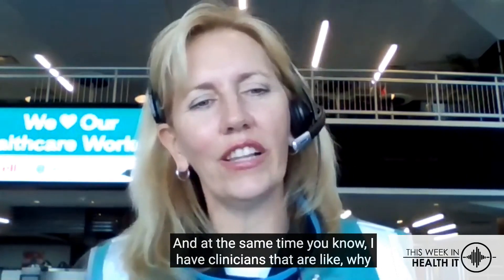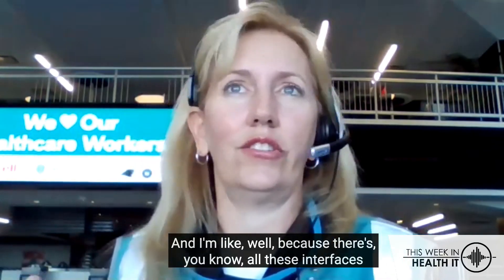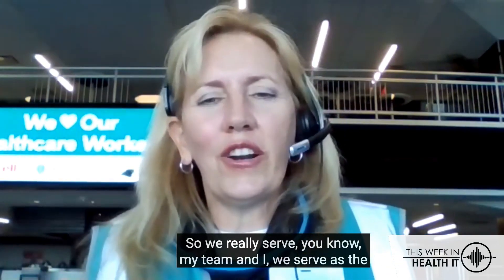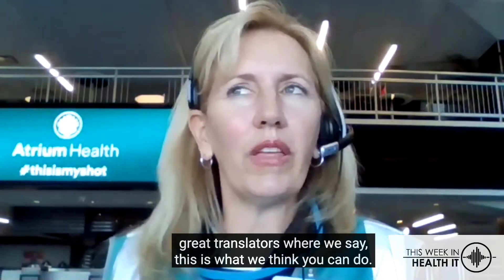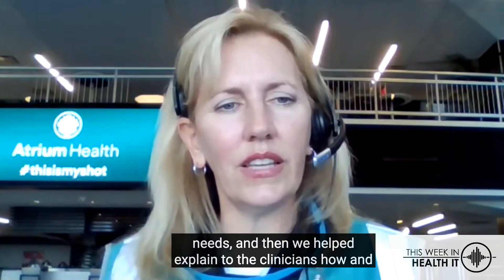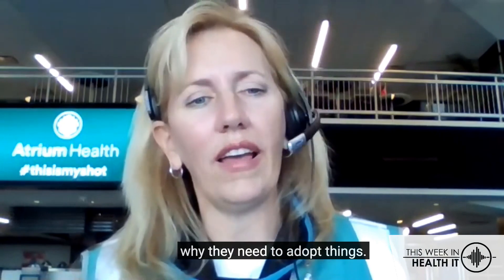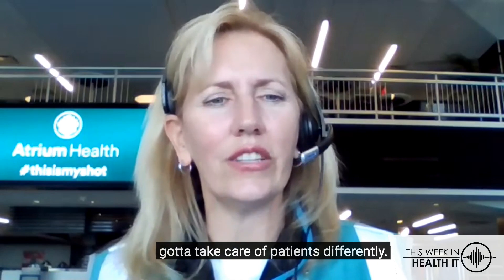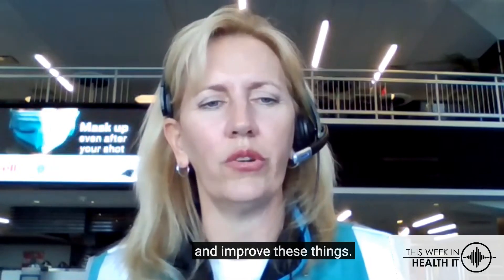At the same time, I have clinicians who ask why IT can't just make it a certain way, and I explain that there are all of these interfaces that need to go on the back end. My team and I serve as the great translators — we explain to IT some of the clinical needs and business needs, and then we help explain to clinicians how and why they need to adopt things. Sometimes it's hard to get clinicians to accept that they need to take care of patients differently, but this is how we're going to help and improve these things.